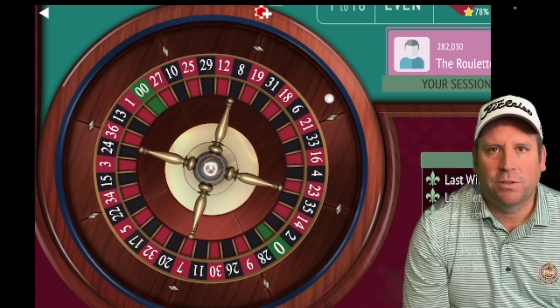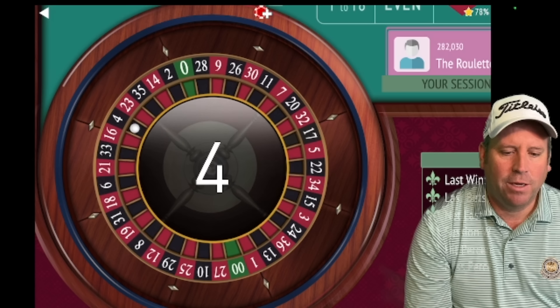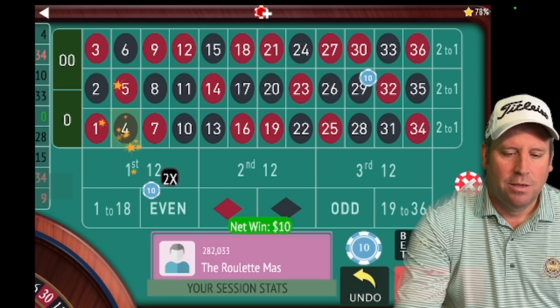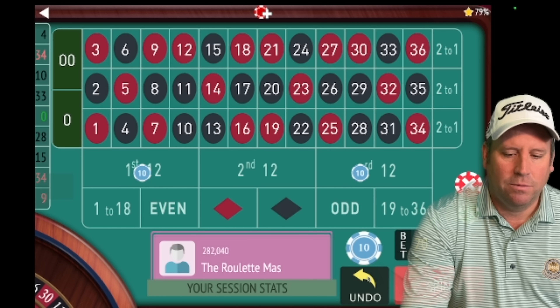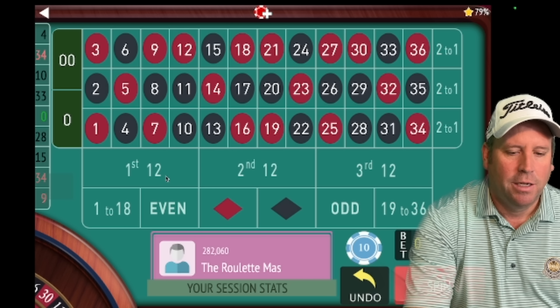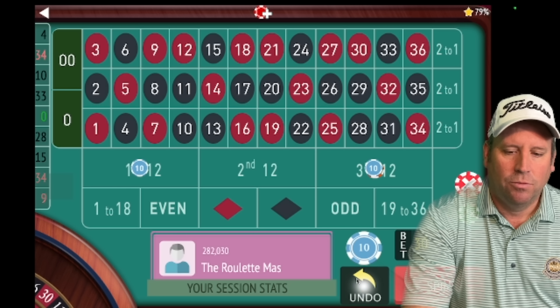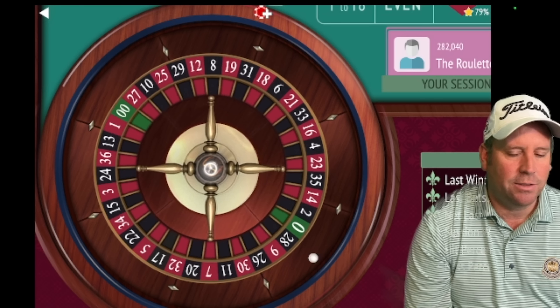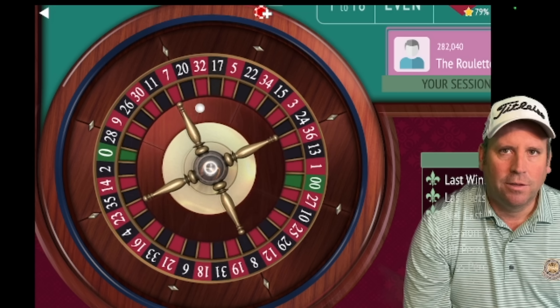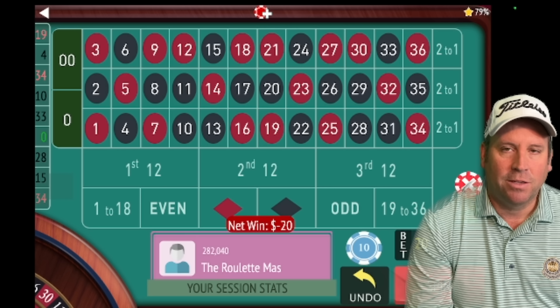We're putting ten dollars on third 12 and ten dollars on first 12. The last two 12s that hit is how Blue Moon selects his bets. We got a win — we're up ten. Now we're putting ten on first 12 and ten on third 12, the last two 12s that hit again.